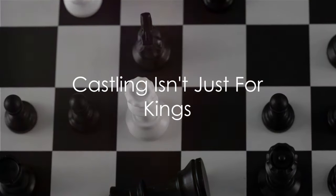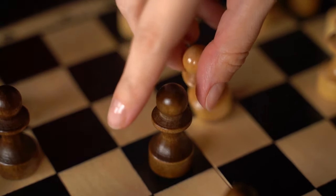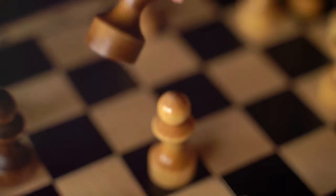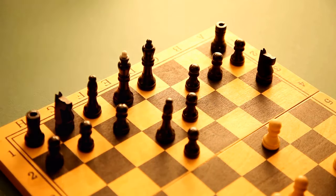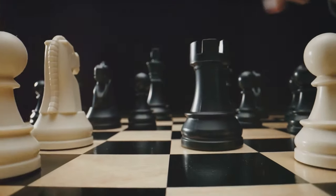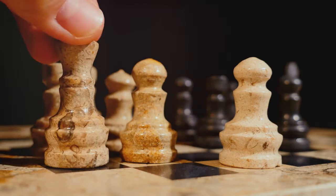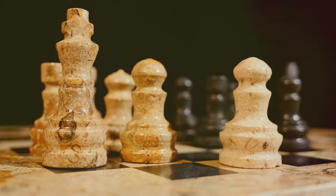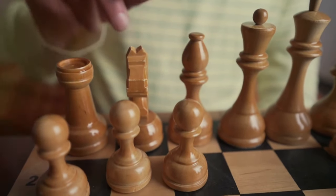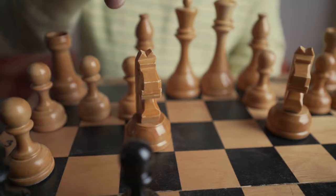Think castling is just for kings? Think again. Now I know what you're thinking — how can I castle with a pawn or a knight? Well you can't, but that's not the point. The point is that every piece on your board should have its own metaphorical castle, a safe space where it can contribute to your game without being at constant risk. Castling, as we know, is a special move that involves the king and a rook. It's a fantastic way to ensure the safety of your king while simultaneously positioning your rook for potential action. But while we can't literally castle with other pieces, we can apply the same principle of creating safe, strategic positions for them. Imagine if your bishop had its own fortress, or your knight had a cozy little castle — wouldn't they be more effective? So next time you play, remember to not only move, but also castle your pieces.